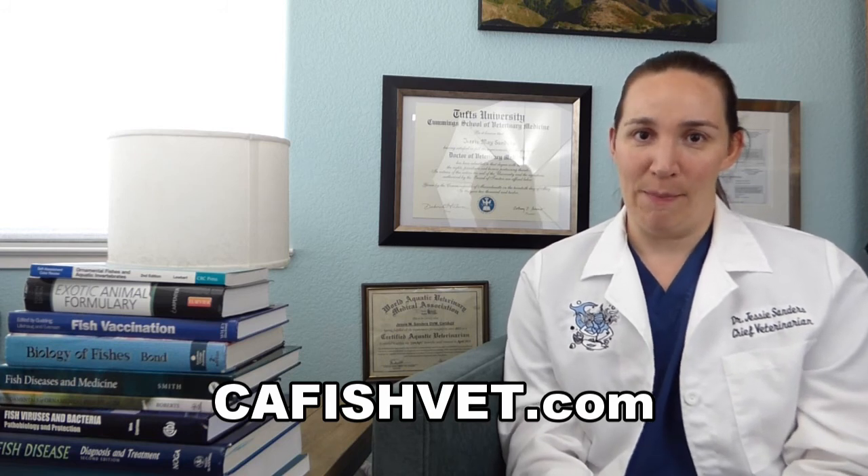Hopefully this answers a lot of those swim bladder and buoyancy questions that we get asked on a regular basis. If you have any more questions about fish or fish health, please visit our website at cafishvet.com. At Aquatic Veterinary Services, fish are treated like family.